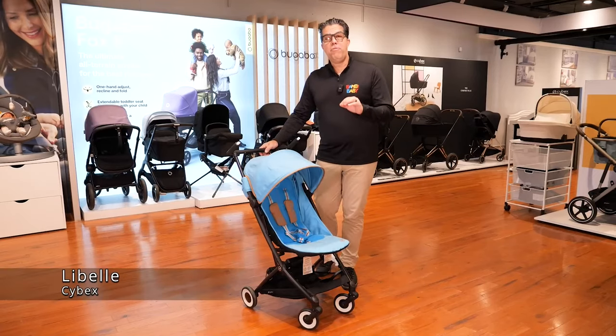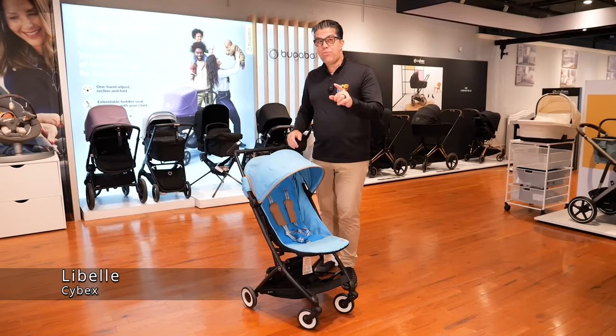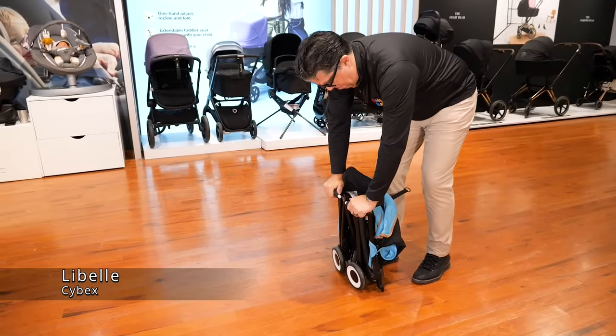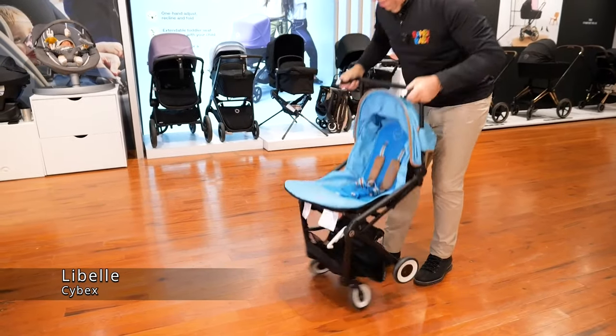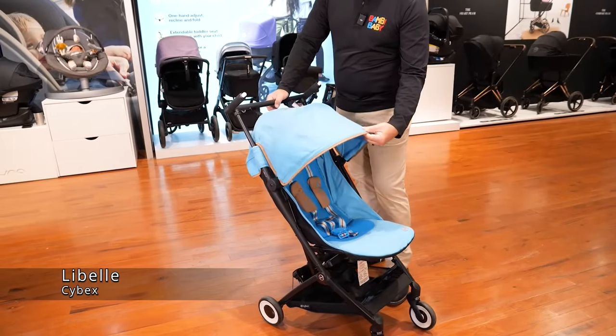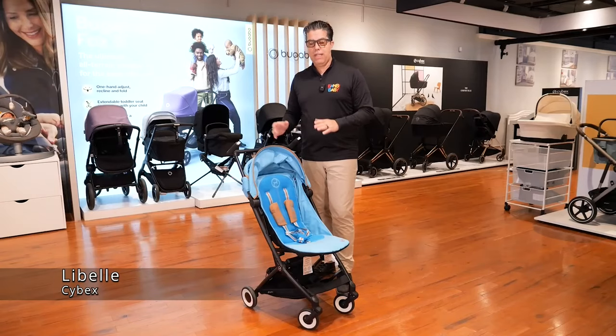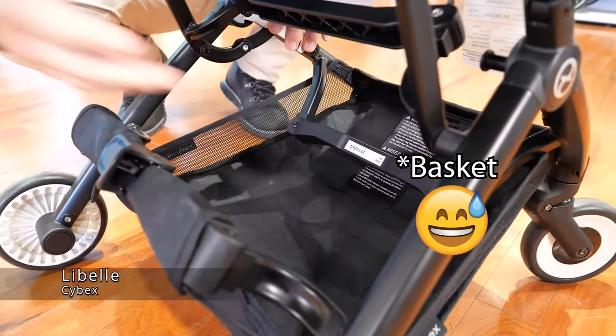Cybex Lebel — by far the smallest compact in the entire category. The smallest fold possible, so if that's really high on your list to choose a compact travel stroller, the Lebel is the one for you. The Lebel does have an adjustable footrest and a two-panel canopy with a little bit of a recline. It doesn't go too far — it probably goes to about 140 degrees. It has a large canopy down below.